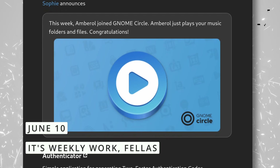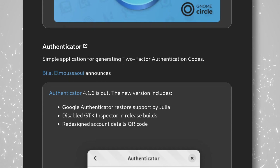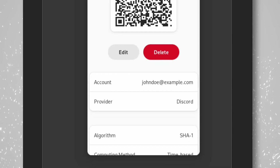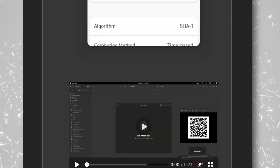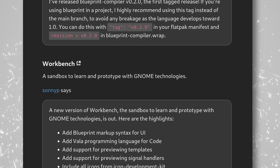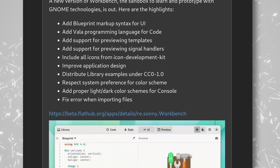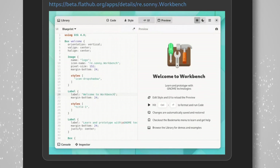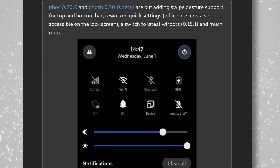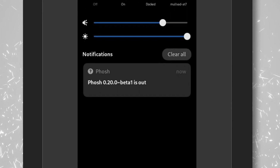You didn't really think I would publish one of these news videos without including the latest updates to GNOME apps, did you? This week, GNOME Software gets an uninstall option for its command line, and Amberol — the new music player that still sounds like medicine — now joined GNOME Circle officially. Authenticator, an app that lets you generate authentication codes, now supports Google Authenticator. Workbench, the sandbox to learn and test GNOME technologies, now supports Vala, can preview templates and signal handlers, and includes all the icons you might need. Finally, Phosh, the mobile shell developed by Purism, also got swipe gestures for the top and bottom bar and has better quick settings. People keep telling me these updates are very small, but keep in mind that these are weekly updates — done over the past 5 to 7 days — and I think that's nothing to scoff at.